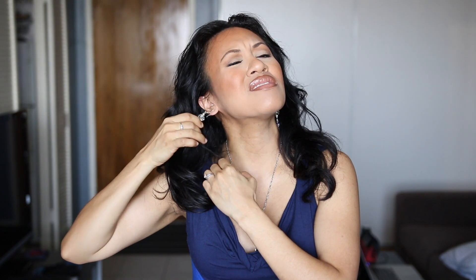Oh my god, this is like take one. Something is in my hair. Today's just not a good filming day, you guys — I'm gonna take like a thousand takes for these quick tip videos that last like a minute long.